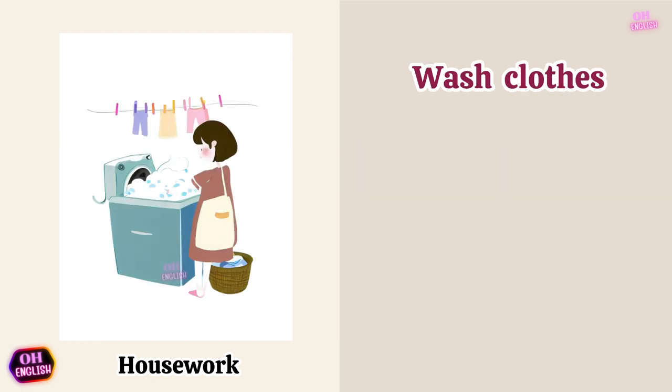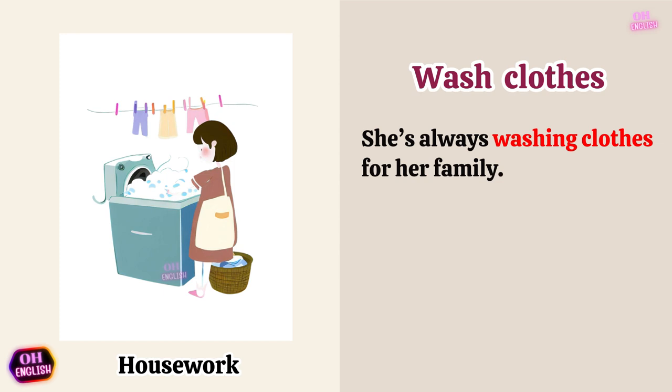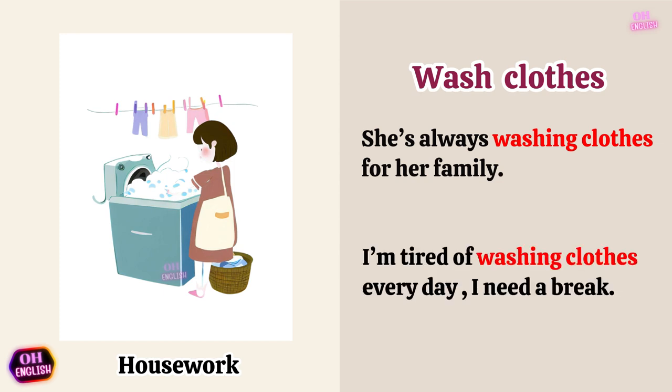Wash clothes. She's always washing clothes for her family. I'm tired of washing clothes every day. I need a break.